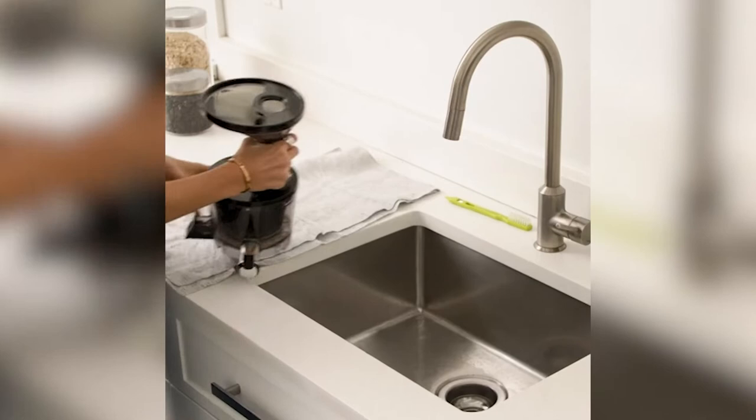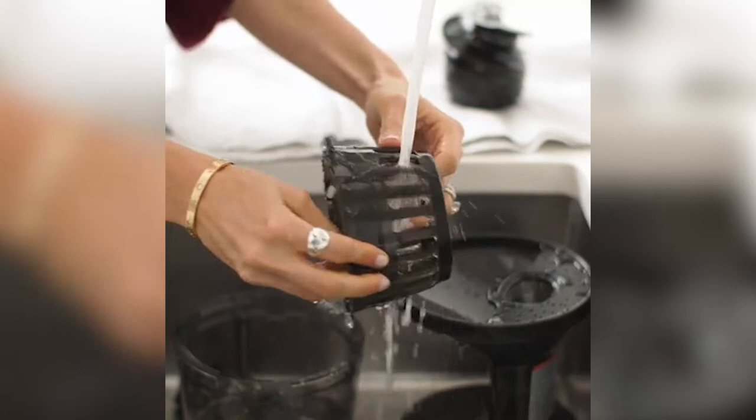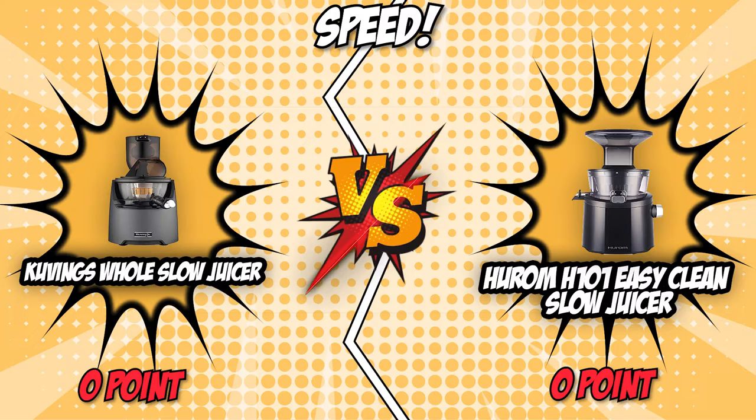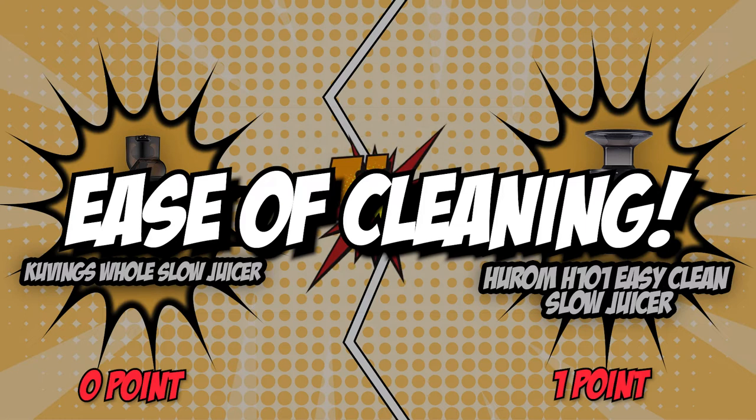On the other hand, Hurom rotates at a speed of only 43 rotations per minute, which mimics the motion of a hand squeezing the juice. Much like the competition, this ensures that the juice produced is in its most natural and fresh state. This is a battle of slow juicers after all, and the one that operates at the optimal speed level takes home the gold. Putting into consideration the quality of juice, we simply have to give this round to Hurom, since its slower speed and steady yield ensure that there will be virtually no extra heat to spoil the juice's nutritional value.